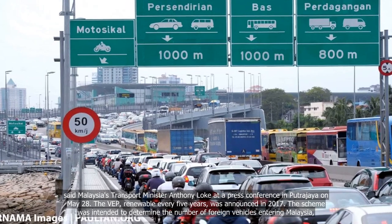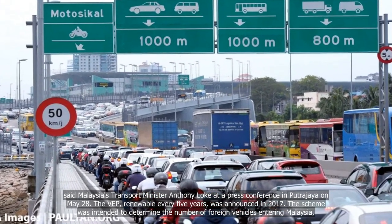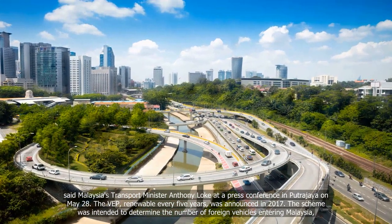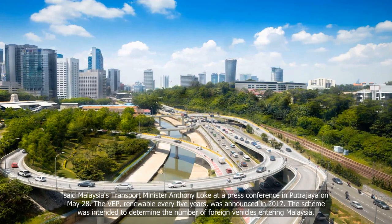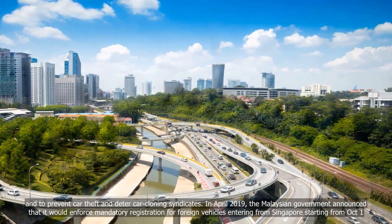The VEP, renewable every five years, was announced in 2017. The scheme was intended to determine the number of foreign vehicles entering Malaysia and to prevent car theft and deter car cloning syndicates.